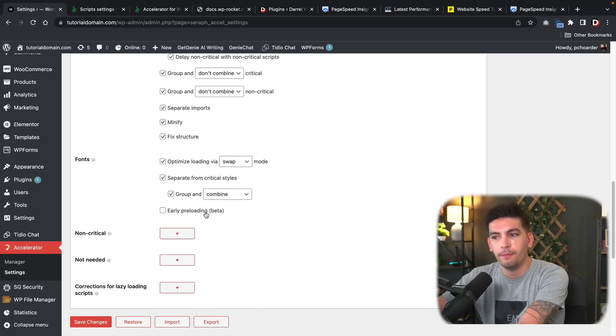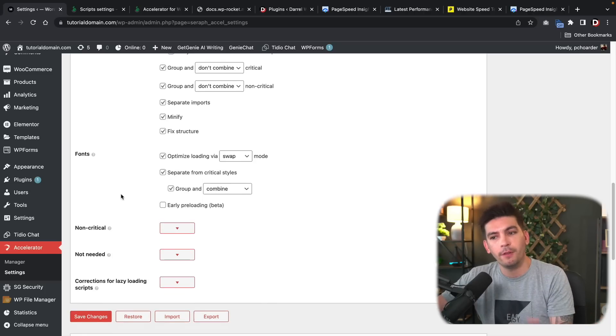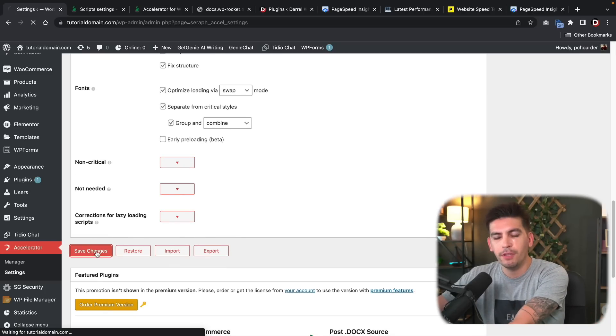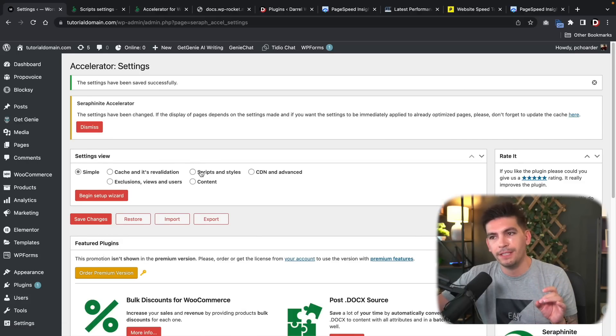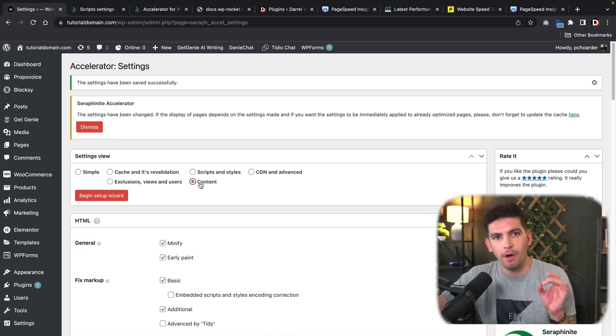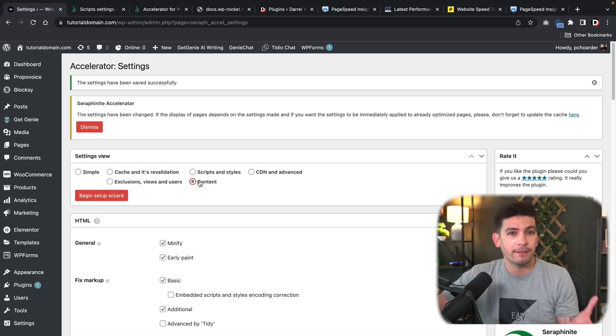There's also early preloading, which is in beta, so just be mindful of that. Once you're done with those settings, click Save Changes. The plugin developer did a really good job leaving specific settings unchecked because they're just not needed, and those small modifications can have a big impact including breaking your website.